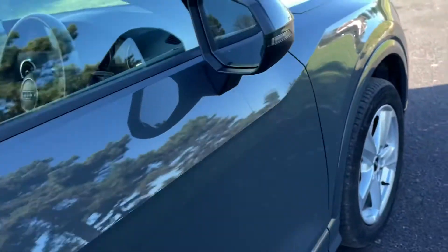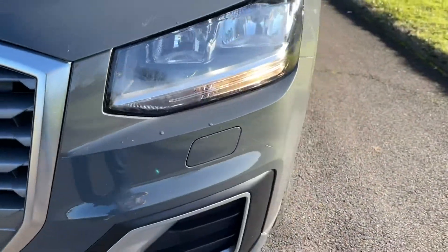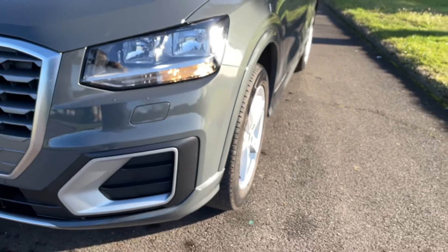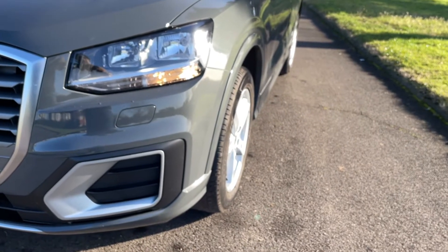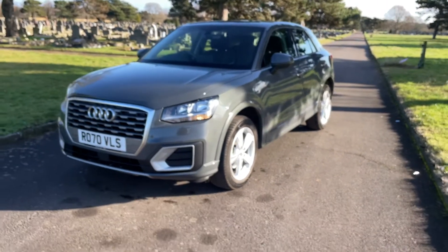Let's have a little look outside again. You've got your driving assist here as well.